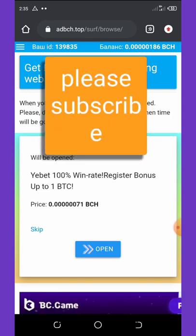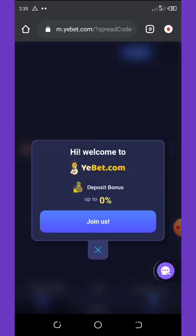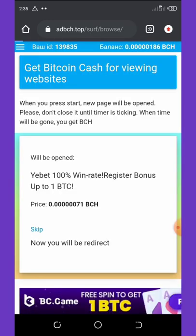I'm going to open this one — a betting platform with a register bonus where you can earn or double your money. But we are not going to register on this. Once you click the back button, it takes you back to the surfing page.